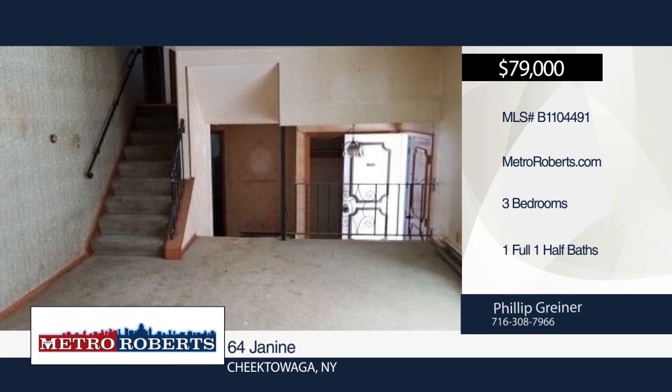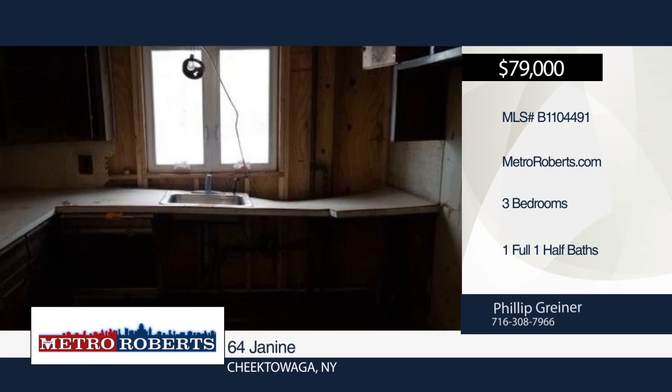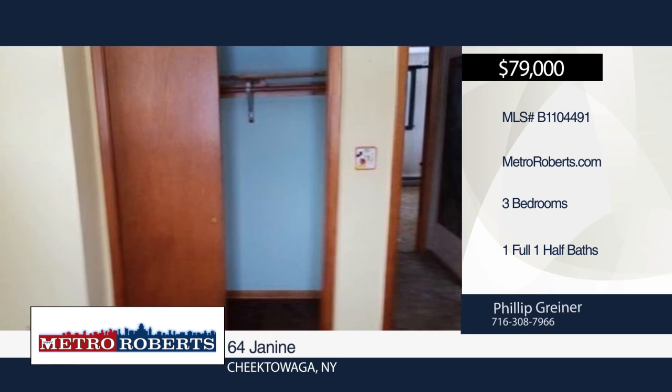Don't miss this handyman special. This three-bedroom, one-and-a-half-bath home is waiting for you to give it the potential it deserves. Conveniently located nearby transportation, shopping, and schools, this home won't last long. Schedule a showing today with Metro Roberts REO.